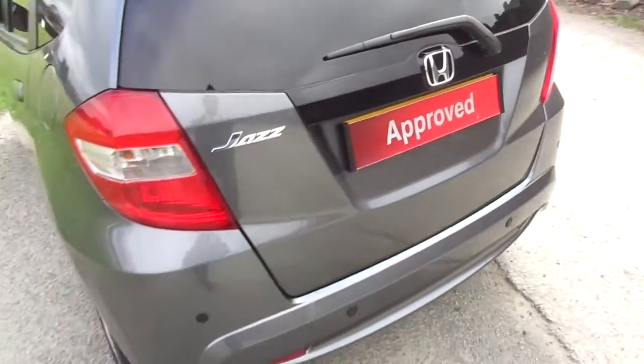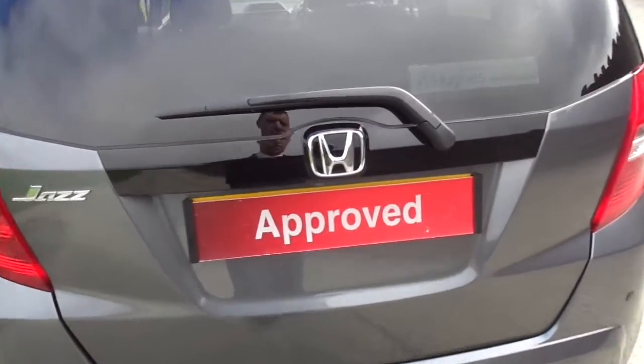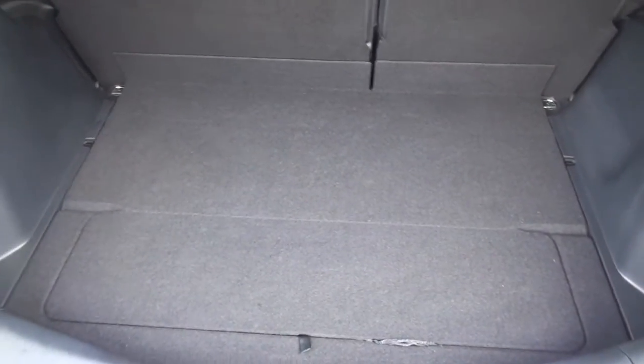Moving around to the rear, as you can see at the bottom we've got rear parking sensors. Taking a quick look in the boot — as always, a fantastically impressive size from such a small car.